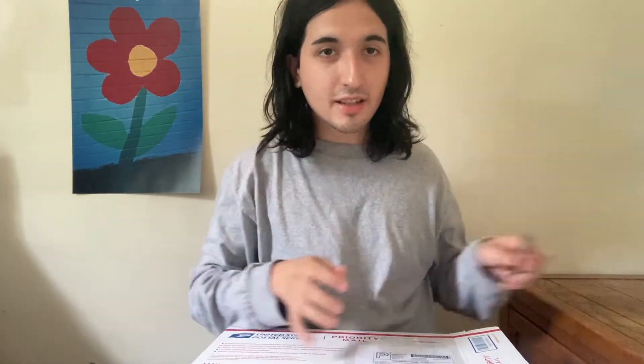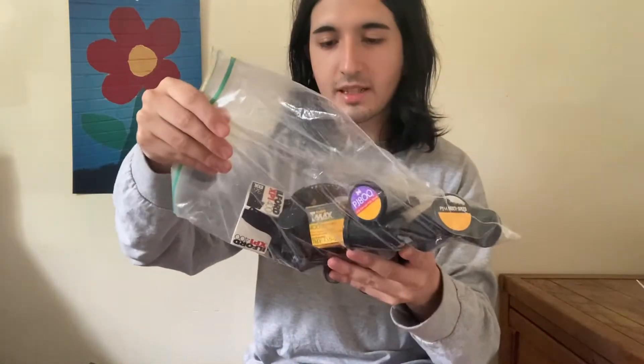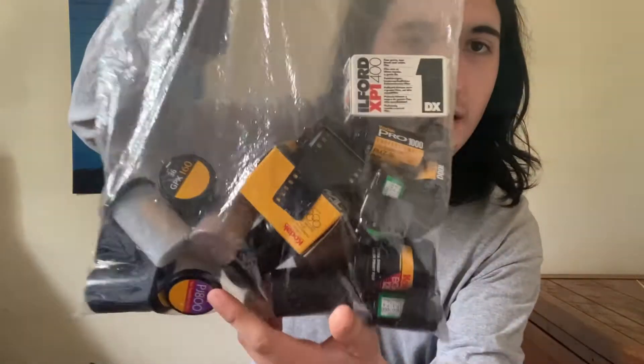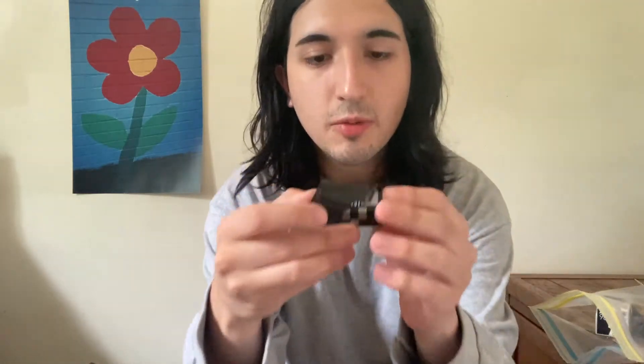I'm pretty excited, I just got this box today so I'm glad to be opening it and checking out what's inside. There's a note and we'll get through some packaging stuff. It seems really nicely packaged, which is always nice. It comes in this bag with all these different films — really cool. We'll go through and show each one individually.